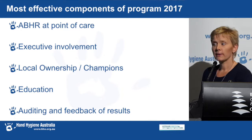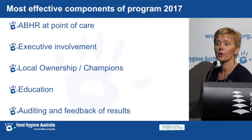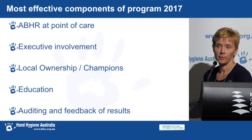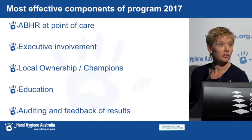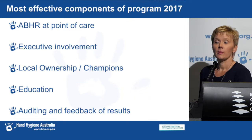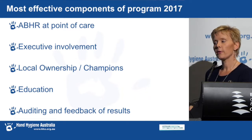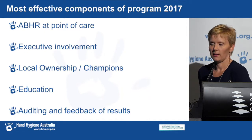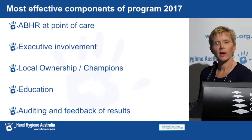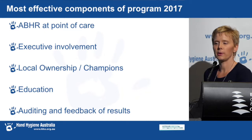From a further review of our data in 2017, we confirmed that the key effective components of hand hygiene programs were to have alcohol-based hand rub at the point of care, executive involvement, local ownership or champions, education involved in every aspect of hand hygiene, and auditing and feedback results. It became apparent that sites that stated they had achieved this didn't always have the best results, so we decided to revisit our review processes to see whether we could find out what else is happening in the programs.